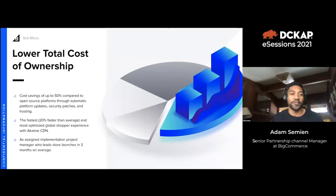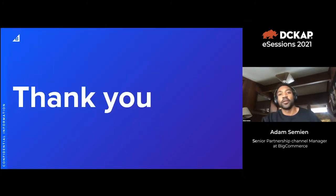One of the biggest reasons we win deals is our low total cost of ownership — cost savings of up to 50% compared to other open SaaS platforms. We have the fastest and most optimized global shopping experience with benchmarks to back that up. BigCommerce enterprise plans include an assigned implementation project manager, and we get sites live in an average of 90 days, compared to on-premise platforms where even the fastest implementations can take up to six months.